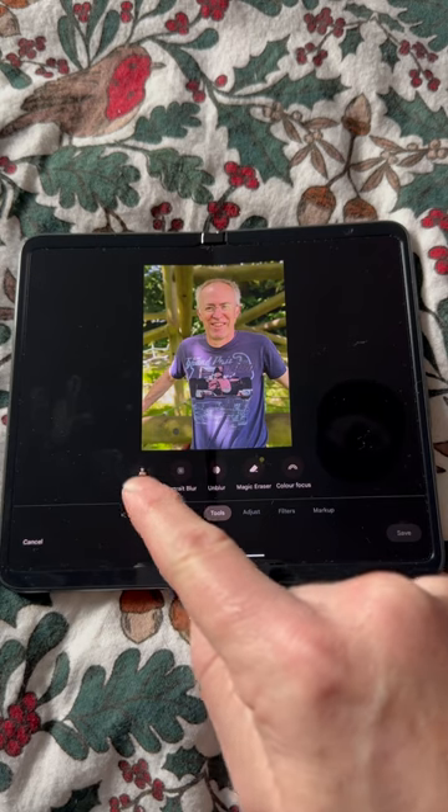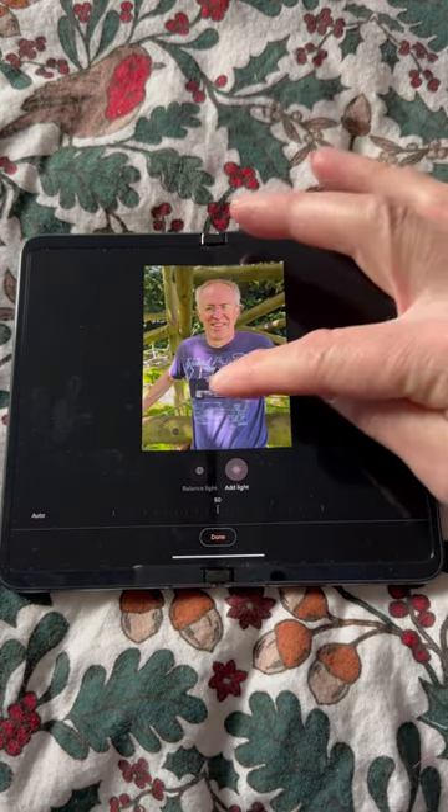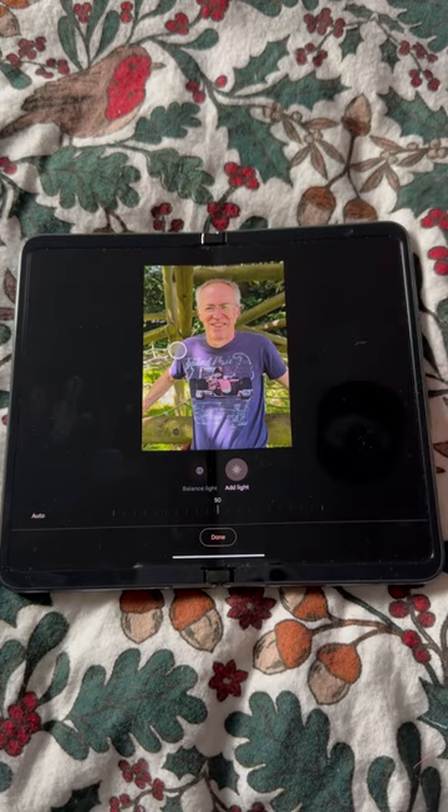Portrait Light now appears in shots of people, and you can move around a virtual light source to fill in shadows as if you had a real physical fill-in light.